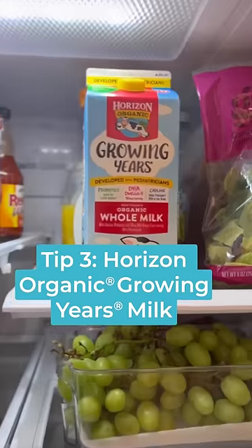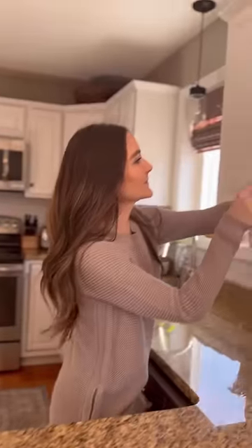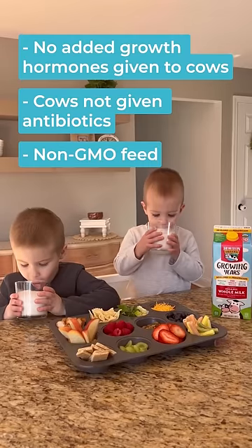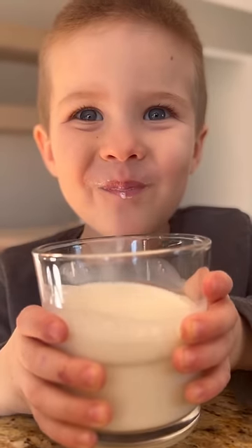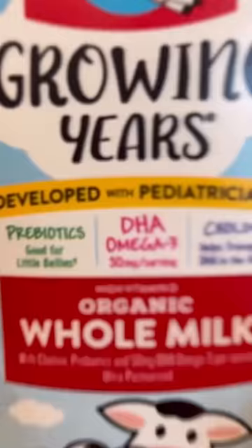Tip three: Horizon Organic Growing Years Milk. If you're looking for an easy way to get nutrients into your little one's diet, it's with Horizon Organic Growing Years Milk. It was developed with pediatricians and is certified organic, which means there are no added hormones, no antibiotics, it's non-GMO, and most importantly, it is filled with key nutrients your growing children need, including DHA, choline, prebiotics, and more. My toddlers love it and I love knowing that their bodies are getting what they need.